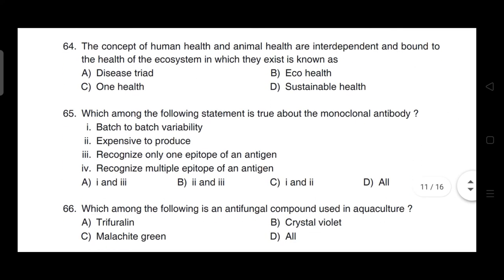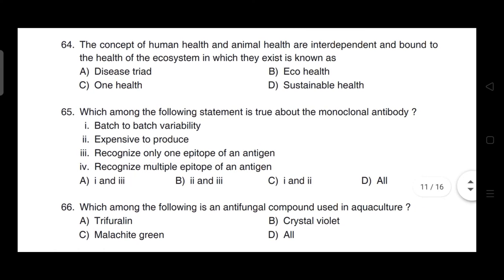The concept that human health and animal health are interdependent and bound to the health of the ecosystem in which they exist is known as — correct answer is option C — it is One Health.